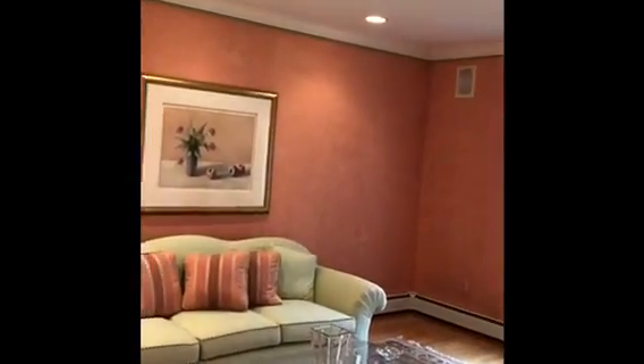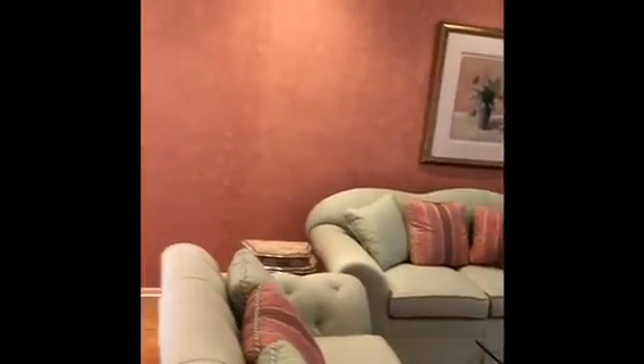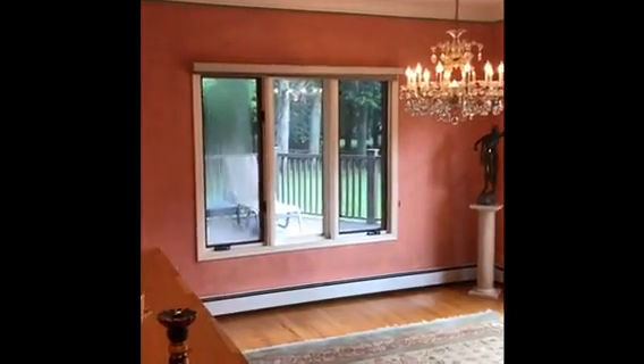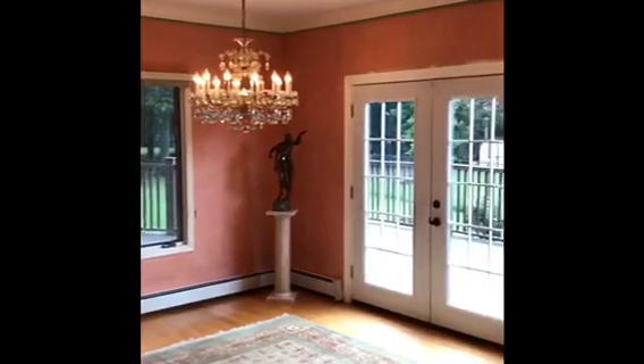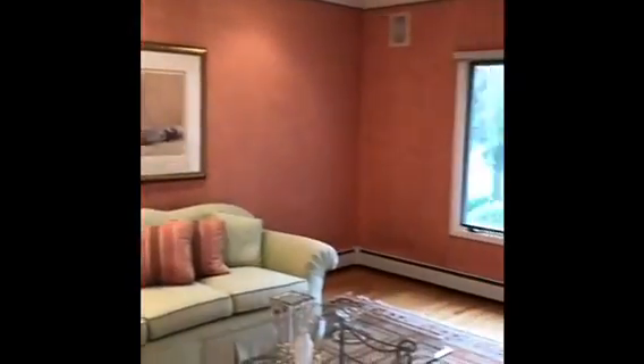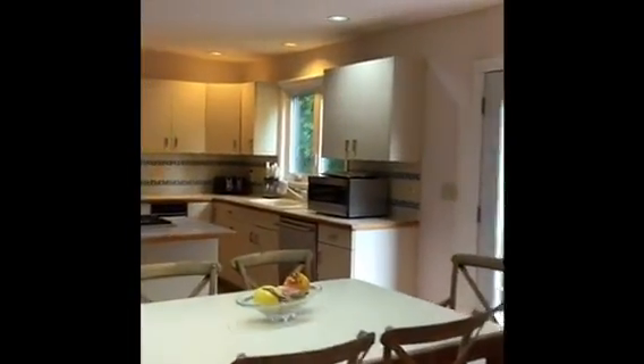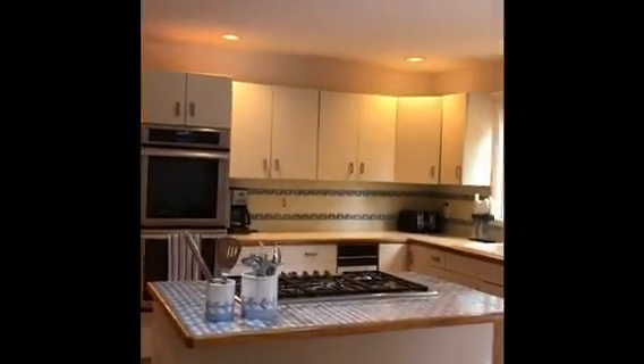As we continue, you have the more formal living room sitting area — there was a piano here which would be such an amazing place to practice. Gorgeous light and again some more French doors out onto the porch. I love the way this house flows because you really feel like if you're in the kitchen, you're still part of the party. You've got an eat-in kitchen but you could also utilize the formal dining area.